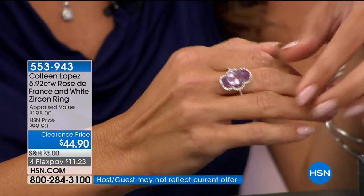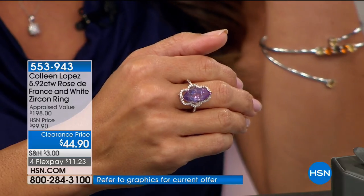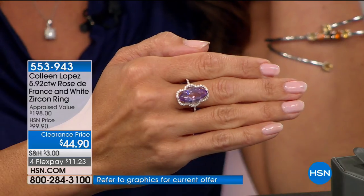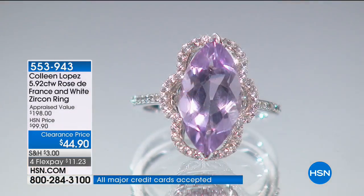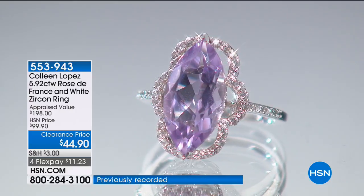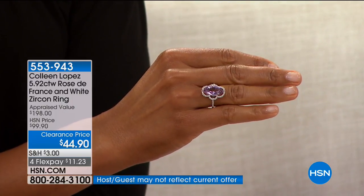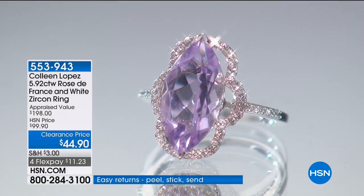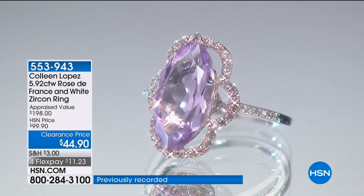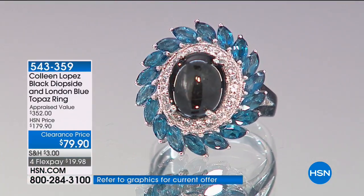Third in our 5-and-5: Rose de France amethyst — in the amethyst family, a beautiful natural pale lilac-pink stone. We're talking 5.92 carats surrounded by white zircon, available in sizes 5 through 9. It's $55 off for the most elegant vintage-glam look in a ring — a marquee-shape Rose de France amethyst front and center with a decorative frame of pavé-set white zircon. If you love icy pastels, lilacs, and pinks you will absolutely love this. At $44.90 on four FlexPay payments of $11 and change — that's over 55% off the regular price of nearly $200.